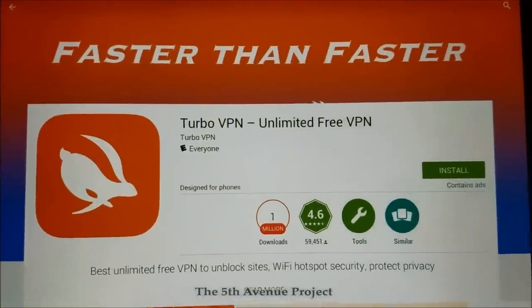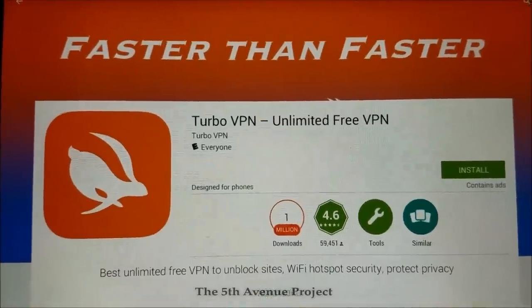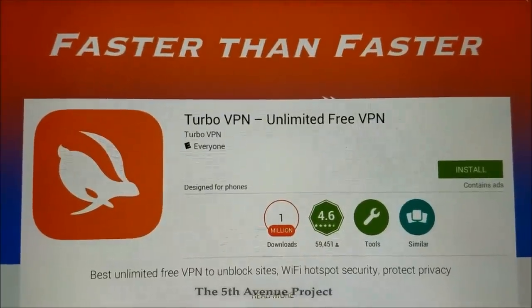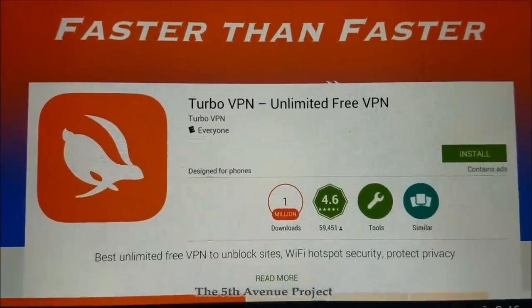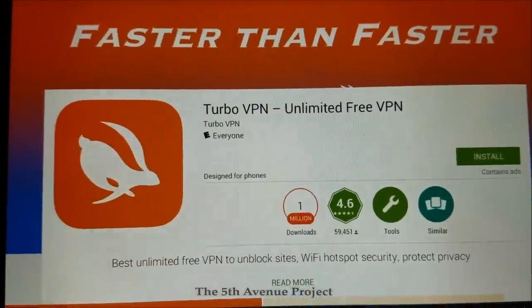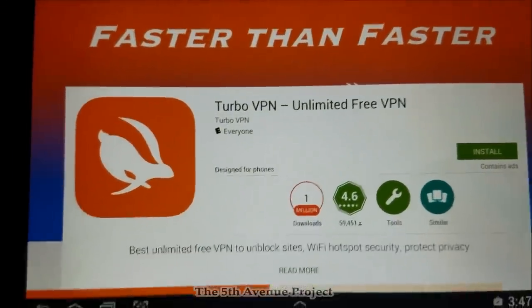Those are my top five free VPN services. But if this is not enough for you and you want total anonymity and complete privacy protection, you're going to want to check out paid VPN services. Join me in the next video where we'll go over some paid VPN services that'll give you the ultimate protection — see you guys in the next video.